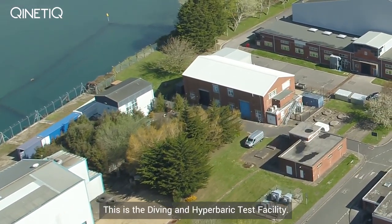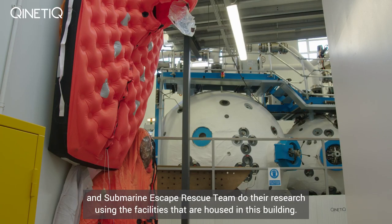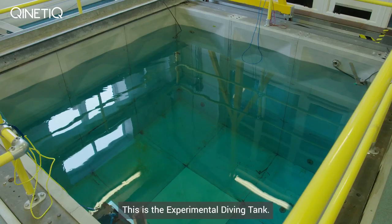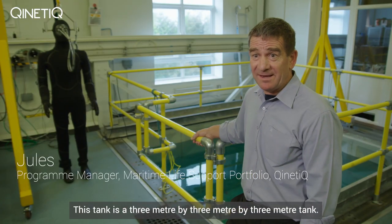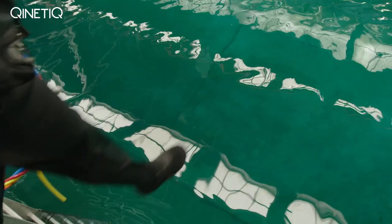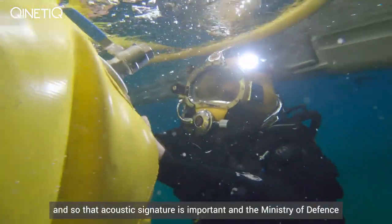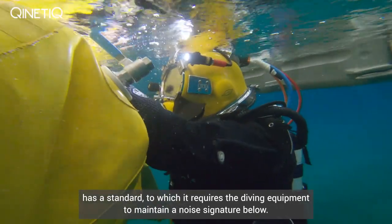This is the diving and hyperbaric test facility. In here, the Kinetics diving research team and submarine escape rescue team do their research using the facilities housed in this building. This is the experimental diving tank — a three metre by three metre by three metre tank that can contain fresh or salt water. Predominantly its use is for acoustic signatures, as any diving equipment on a diver in water is making noise. That acoustic signature is important and the Ministry of Defence has a standard to which it requires diving equipment to maintain a noise signature below.